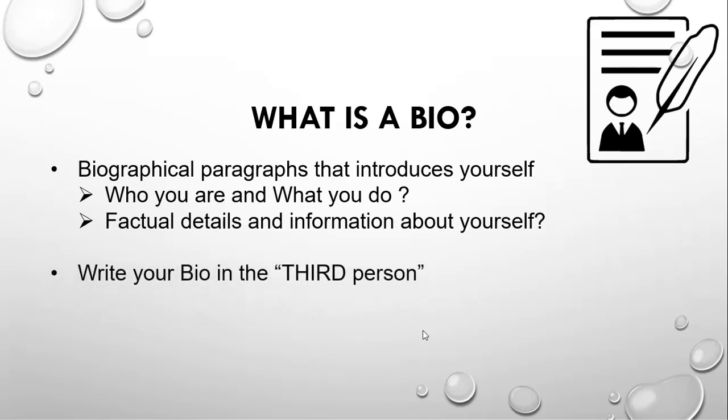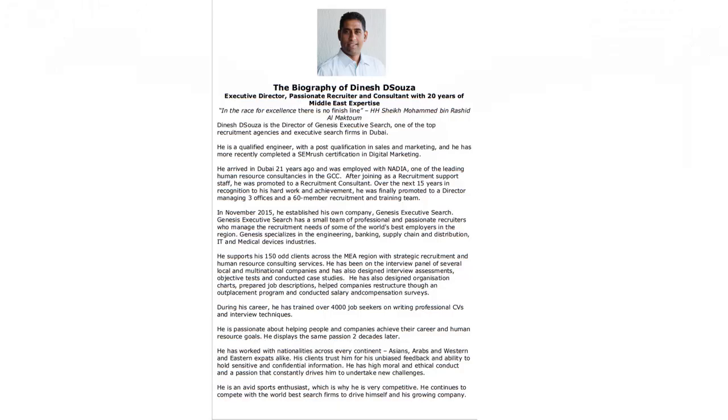You write your bio in the third person. Have a look at my bio as an example. My bio begins with my photograph, followed by an introduction to the job that I am most inclined toward, followed by a key quote from the Prime Minister, His Highness Sheikh Mohammed bin Rashid Al Maktoum.